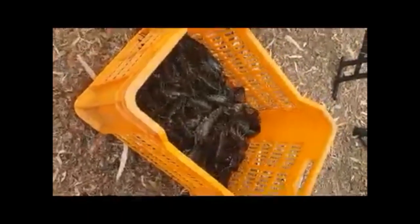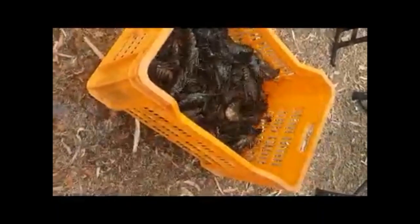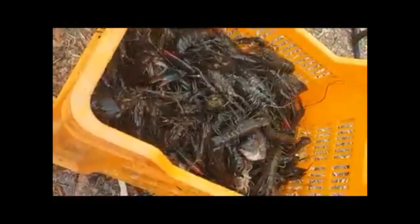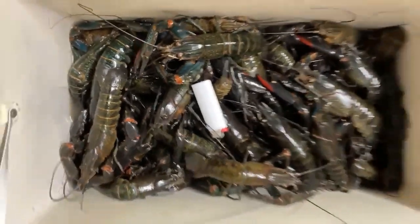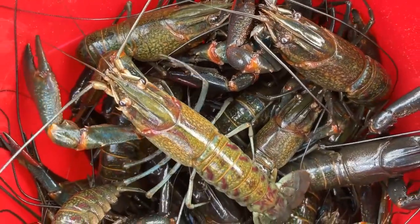Do you wonder why others are catching a lot more red claw yabbies than you? It could be as simple as choosing a different bait or mixing a few different types of bait together. Tip number one: when the flooding rains come and waters rise, the best bait by far is freshwater fish flesh — try that and it'll work really well.